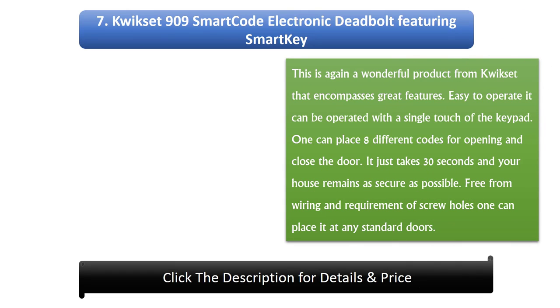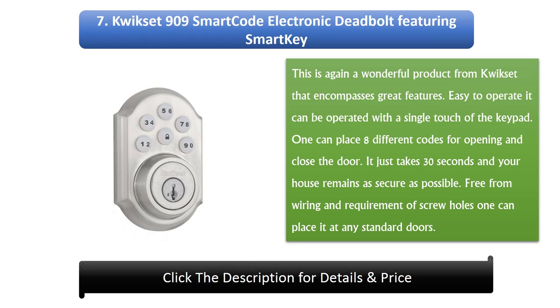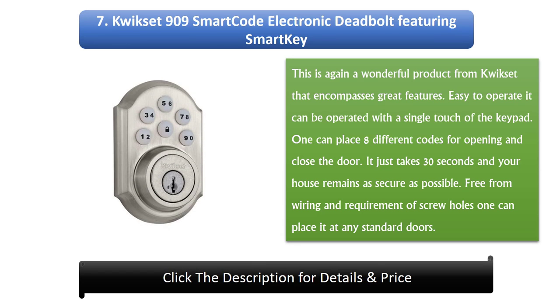Number 7: QuickSet 909 Smart Code Electronic Deadbolt featuring Smart Key. This is another wonderful product from QuickSet that encompasses great features. Easy to operate, it can be used with a single touch of the keypad. One can set 8 different codes for opening and closing the door. It takes just 30 seconds and your house remains as secure as possible. Free from wiring and screw holes, it can be placed on any standard door.